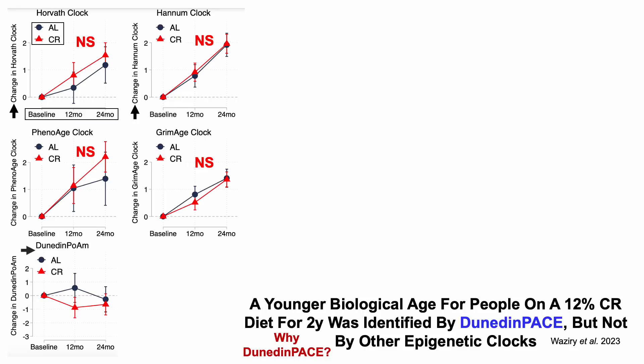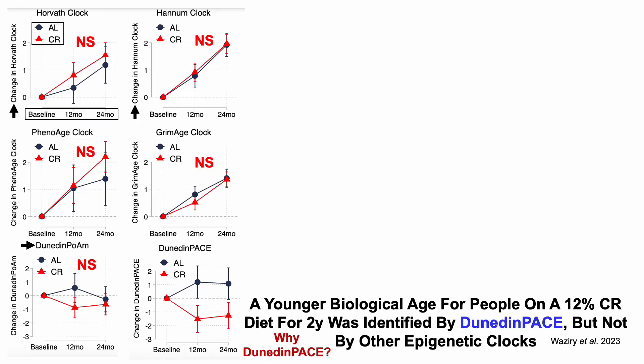The first iteration of Dunedin Pace — Dunedin POAM, Pace of Aging Methylation (P-O-A-M) — was also unable to identify an epigenetic age reduction for people on CR. But the most recent iteration of Dunedin Pace is able to detect an epigenetic age reduction for people on CR, both at the 12 and 24 month time points.